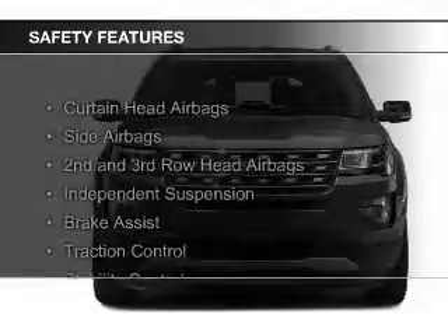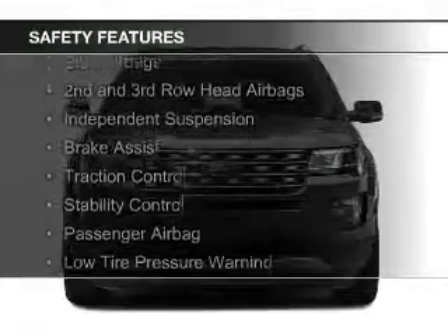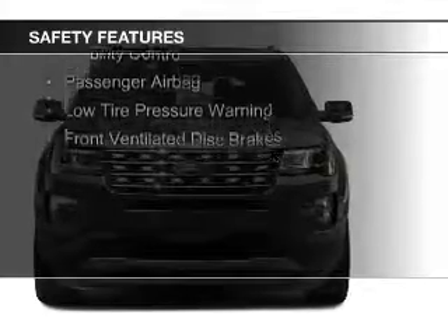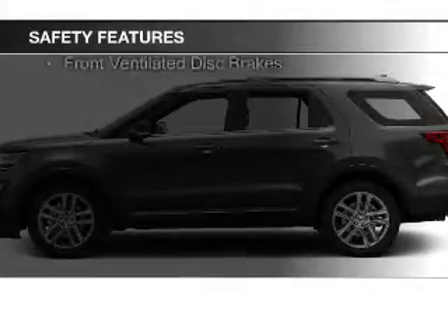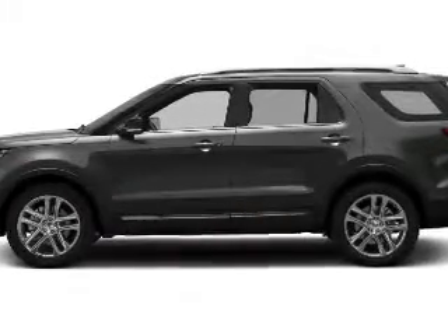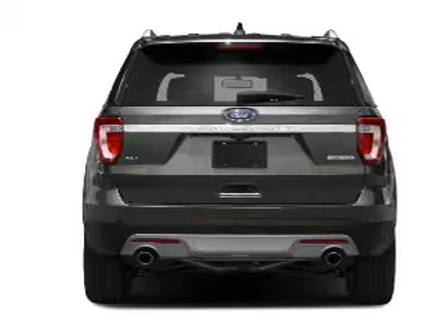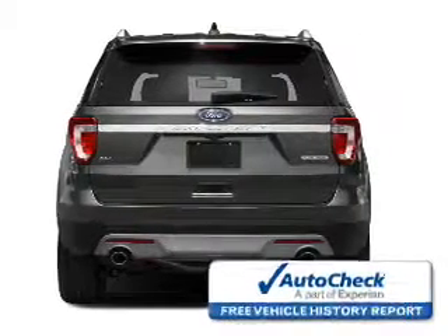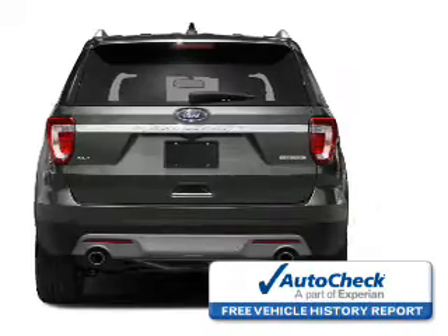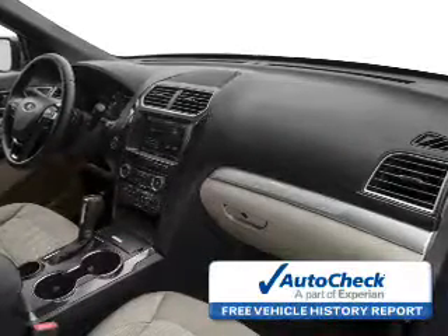Safety was made a priority with these features: curtain head airbags, side airbags, second and third row head airbags, independent suspension, brake assist, traction control, stability control, a passenger airbag, low tire pressure warning, and front ventilated disc brakes. Be confident in your purchase with an AutoCheck Vehicle History Report, the industry's trusted vehicle history provider.